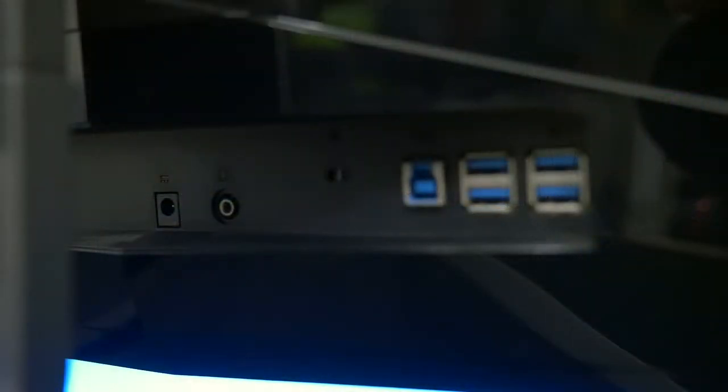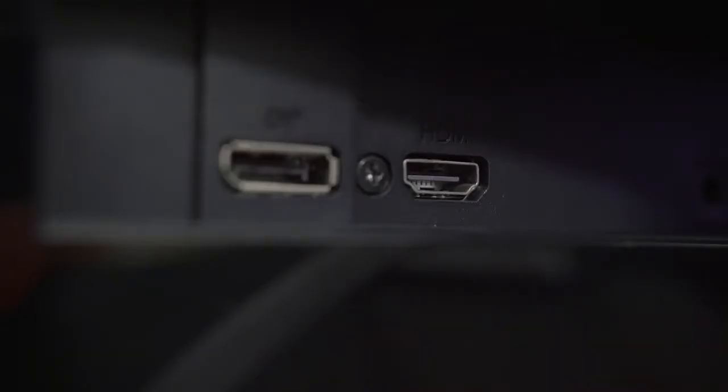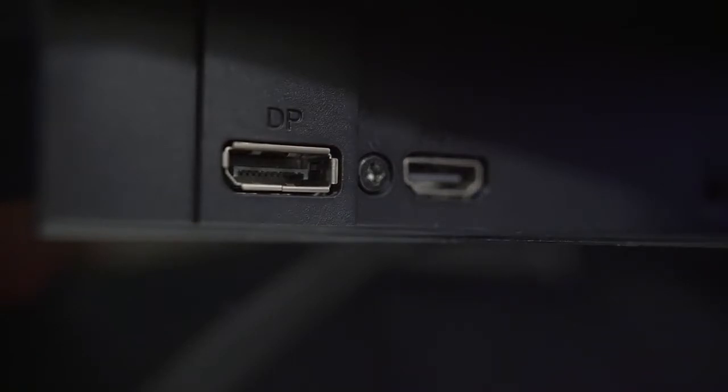For the rear IO, you'll find a DC input, 3.5mm audio out, a USB 3 upstream port, and four USB 3 inputs. Video outputs include HDMI 1.4, which is overclockable to 60 Hz, but you'll have to connect via the DisplayPort 1.2 port with a supported NVIDIA card if you want a taste of that G-Sync lifestyle.